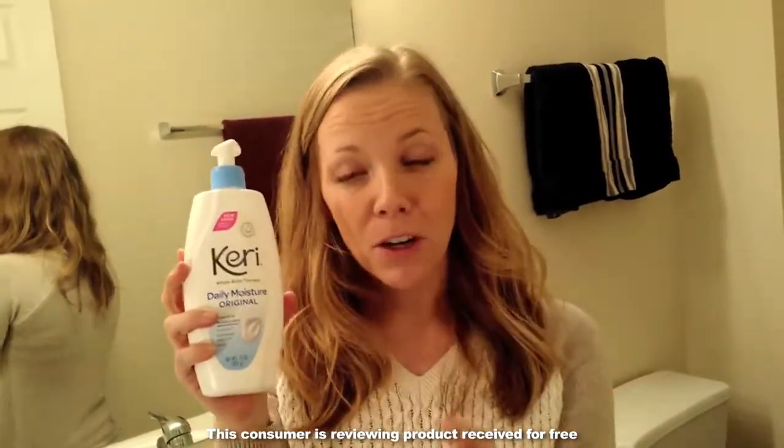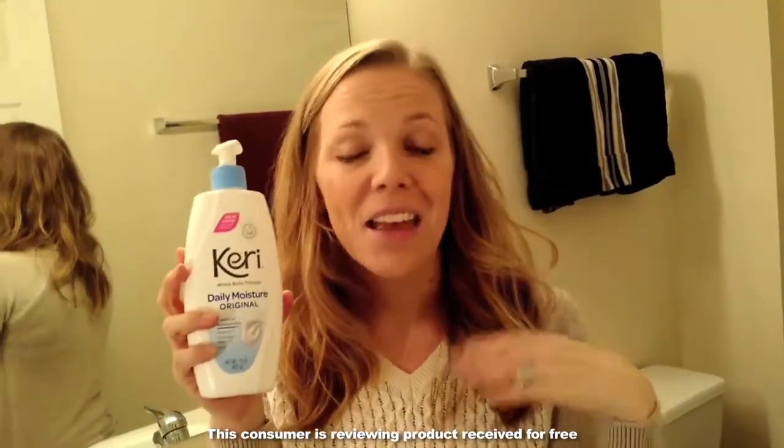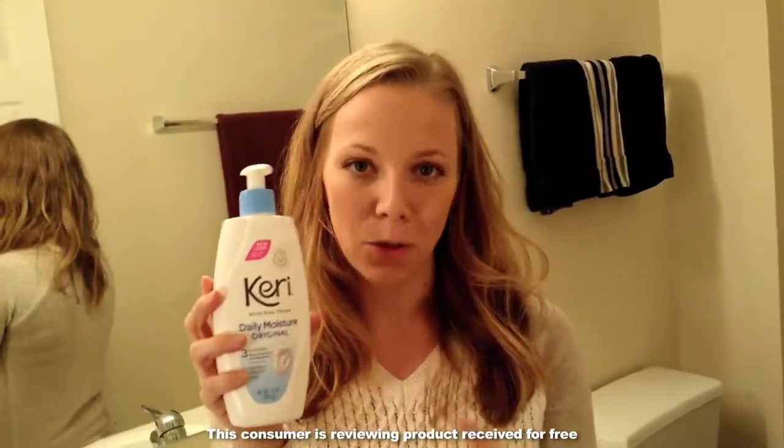I have never purchased a Cary product before, so this being my first experience with it, I was pleasantly surprised that it was non-greasy, that it went on smooth, it was lightly scented, but I also love that it's a full body lotion.